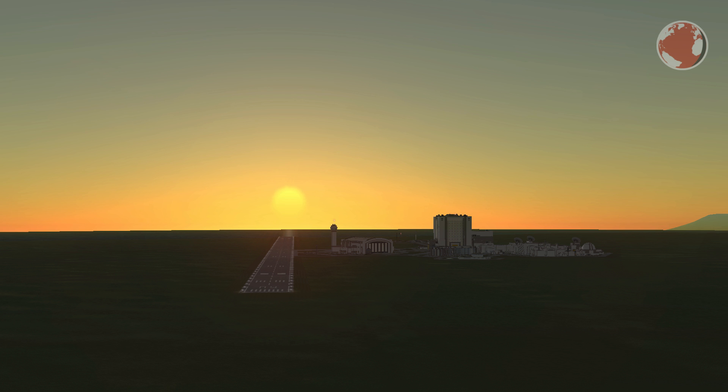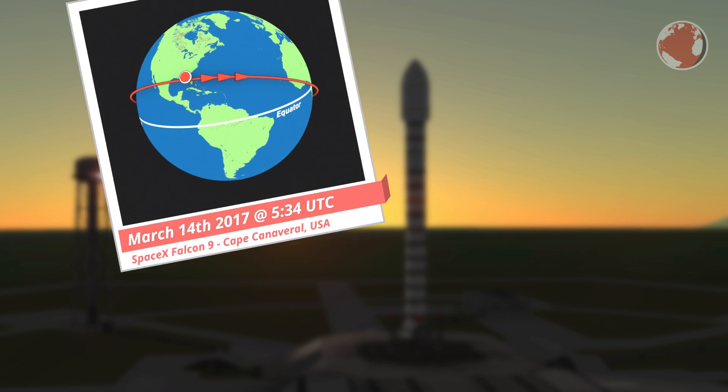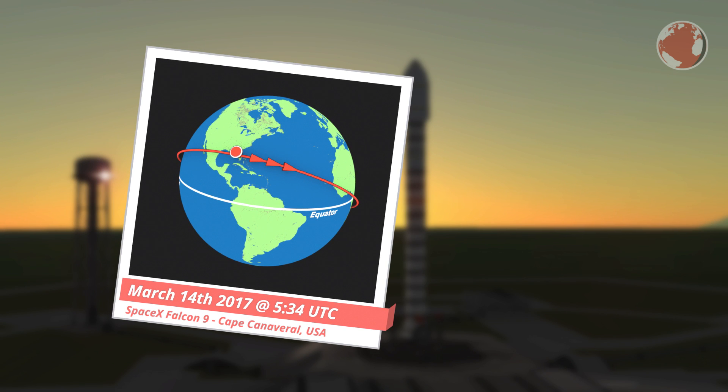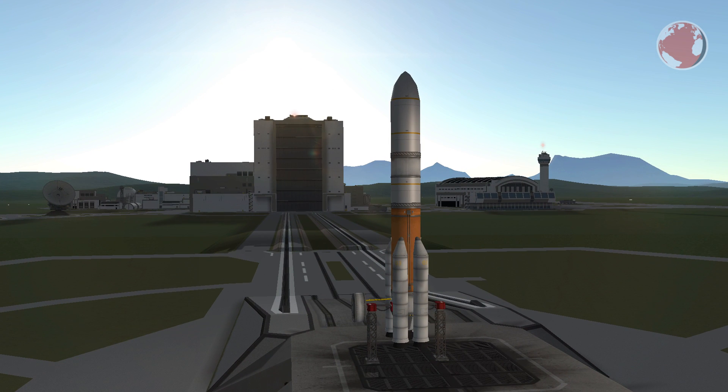Right now it is a little unclear what exactly will happen, because Falcon 9, which was supposed to launch on Sunday, was delayed to Tuesday. Since I already covered Falcon 9's launch last week, I will simply tell you about the others. Let me begin with Delta IV.